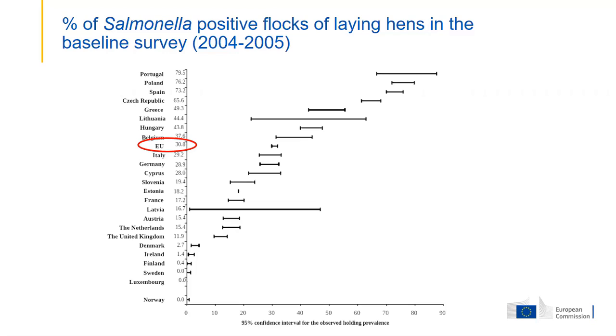There was also quite a large difference between member states, and the member states with the lowest prevalence were all from the north of Europe. Apparently, in the north of Europe it's easier to control salmonella, or there has been greater awareness and programs had already been introduced to deal with it.